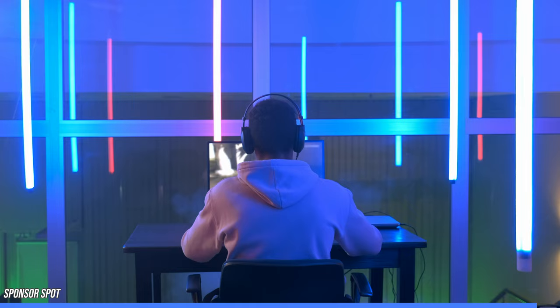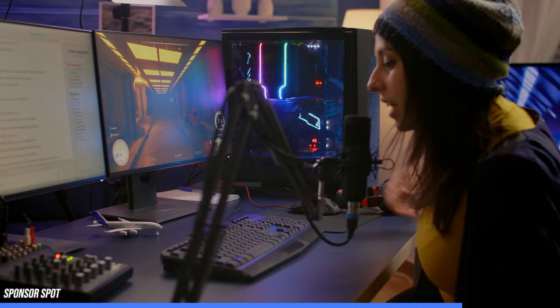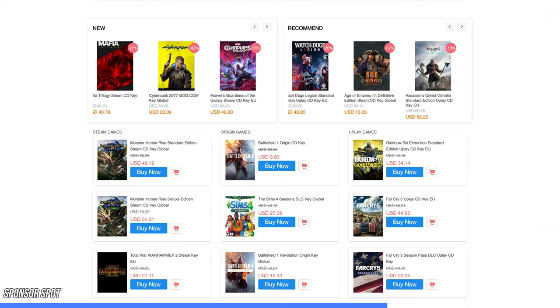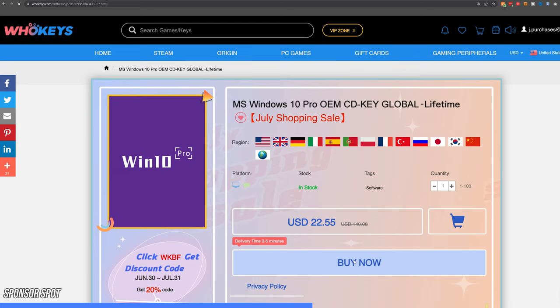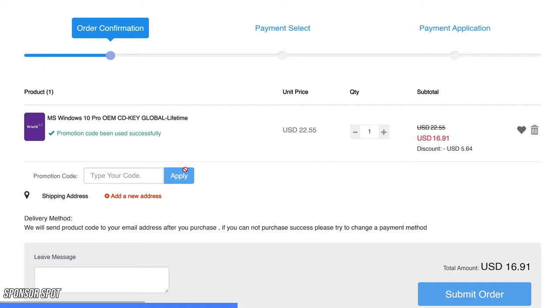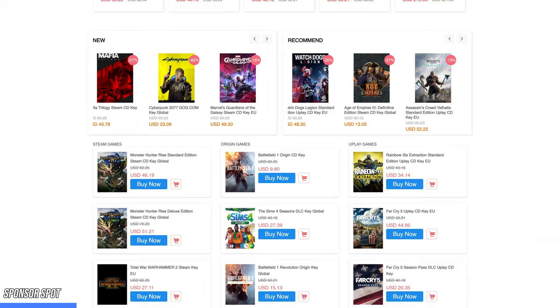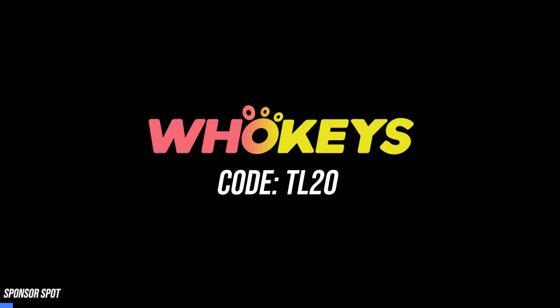Are you an avid PC enthusiast stuck with that ugly Windows watermark ruining your gaming and streaming experience? WhoKeys is a software licensing website dedicated to getting you affordable keys, and you can get rid of that watermark in minutes. Head to the video description, click the sponsor link, and enjoy an additional 25% off using coupon code TR20. With PayPal checkout and quick key delivery, just hit the Windows key, type activate, and paste your key to become fully activated. Head down to the video description if that sounds right for you — and thank you WhoKeys for sponsoring this video.